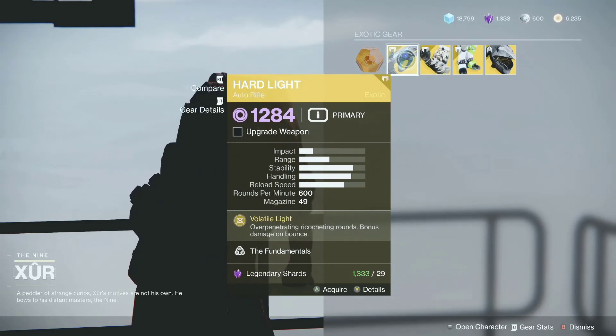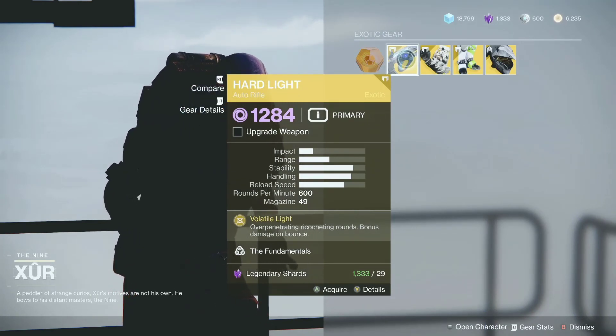For the weapon, he is selling the Hard Light. If you don't have this yet, just pick it up. It's very good.